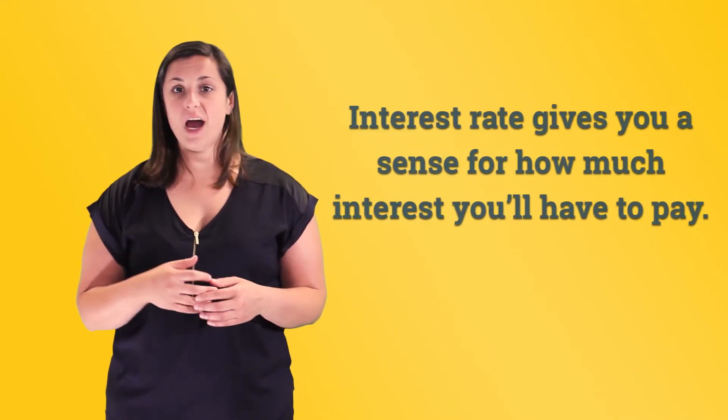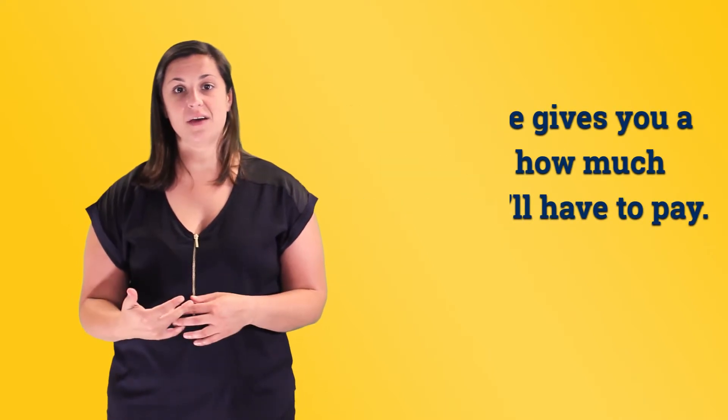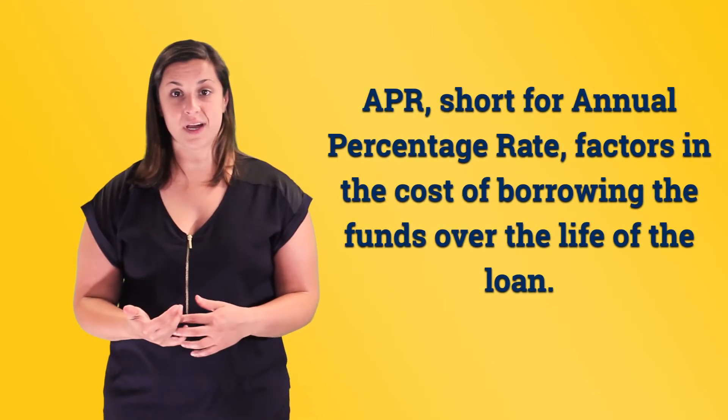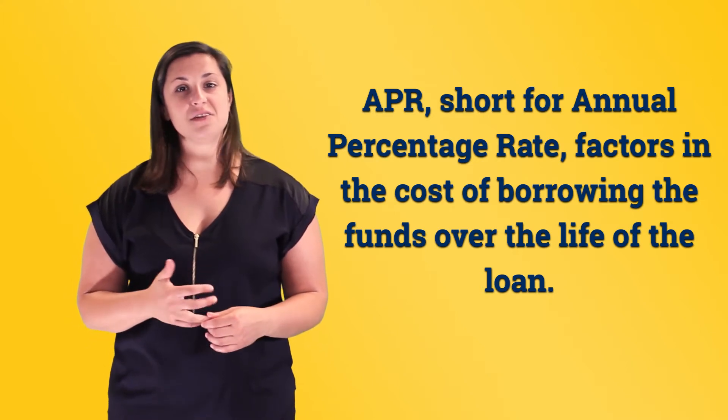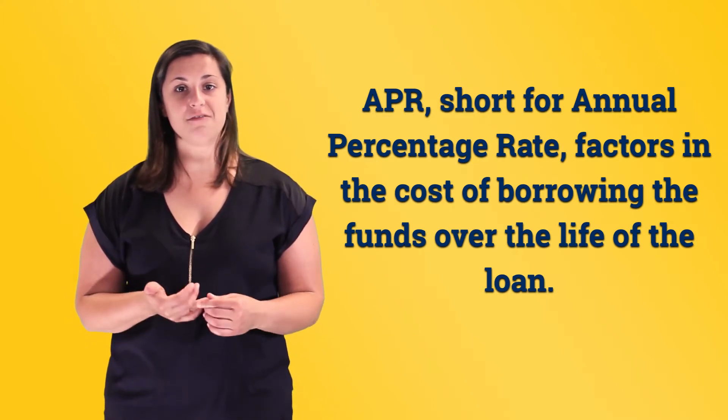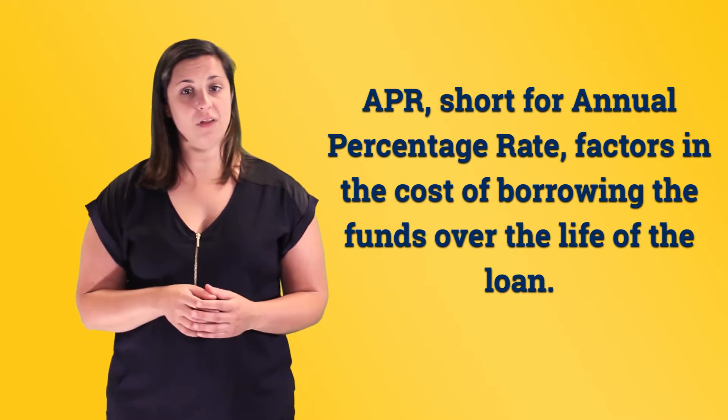The interest rate is important because it gives you a sense for how much interest you'll have to pay, but the APR, short for annual percentage rate, is equally, if not more important, because it factors in the cost of borrowing the funds over the life of the loan.